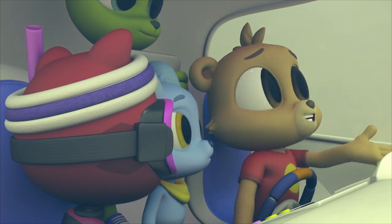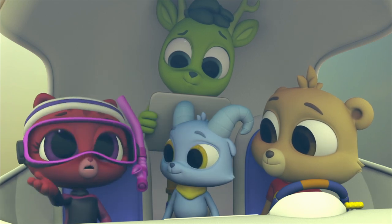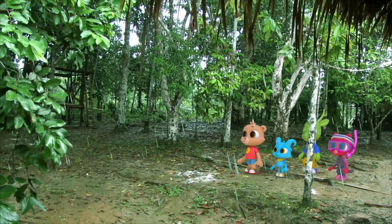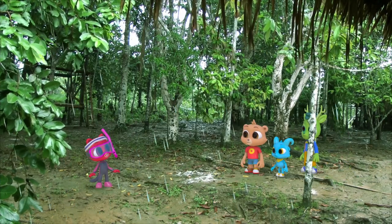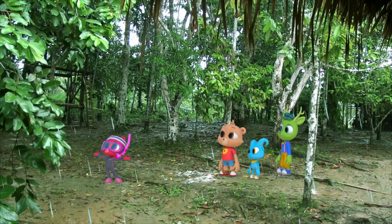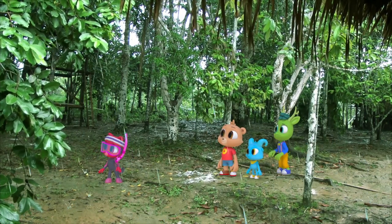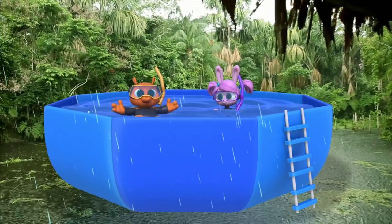Yeah, but this is where they live! Their home, not ours! The Amazon belongs to the creatures that live here! Sorry, Lily! I don't care about the rain! If only I could find some place to swim! If I could just find one place, any place to go swimming today! Well, how about this? I was working on the robo-umbrella, but then it started to rain, and it turned into a swimming pool.